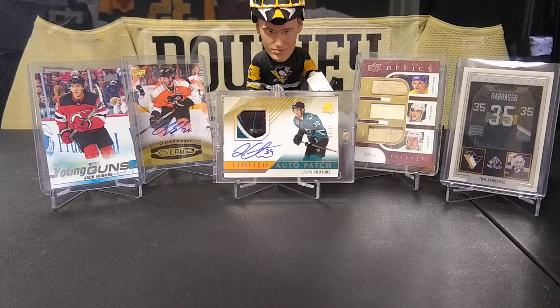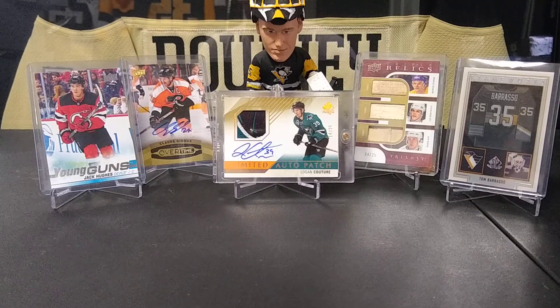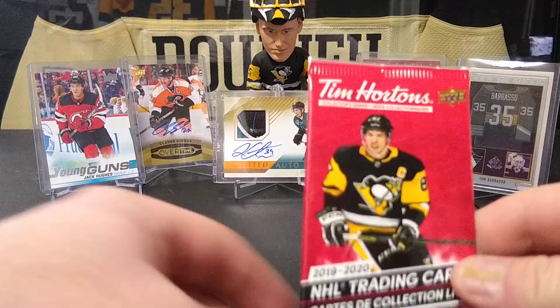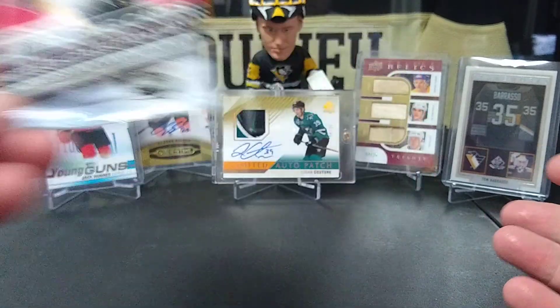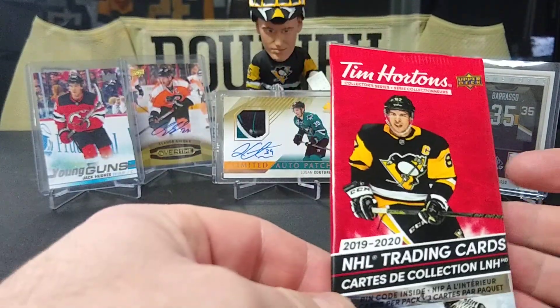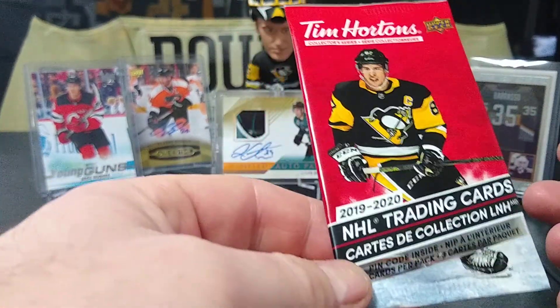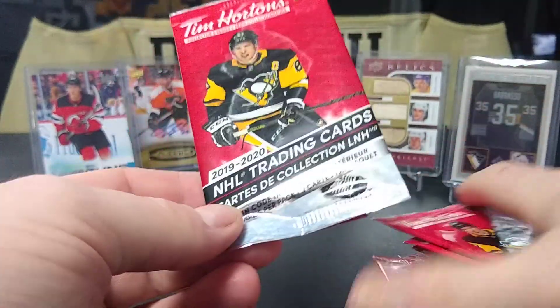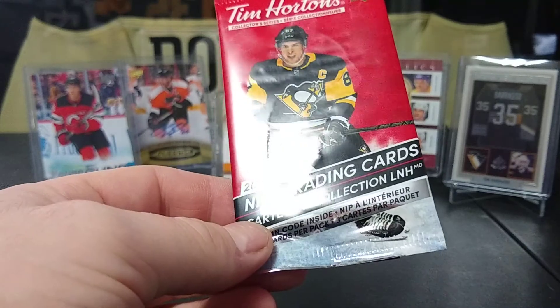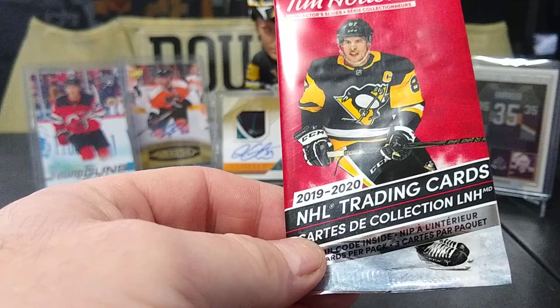Hey guys, Devonator33 here and welcome to the channel — this will be our first video. I got a product I'm pretty excited about, haven't opened it yet: 1920 Tim Hortons cards. You can only get these in Canada at Tim Hortons stores, unless you're American like me and have to get them on eBay. I spent about 23 bucks, got 24 packs to open — three cards a pack. You could get clear cuts, jerseys, autos, things like that.